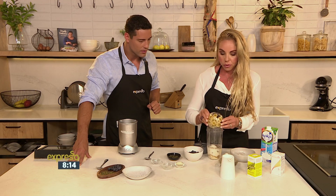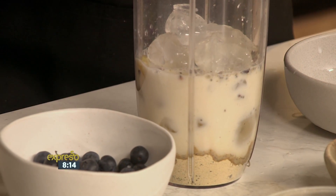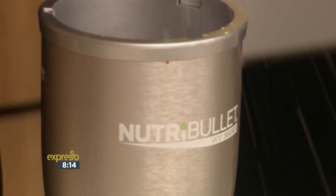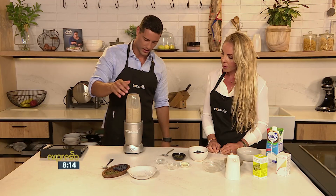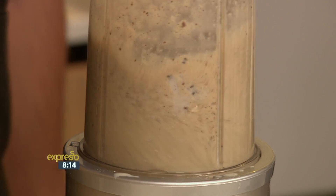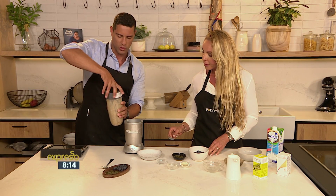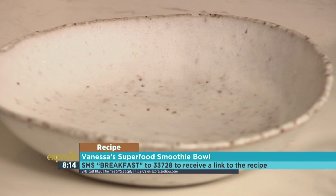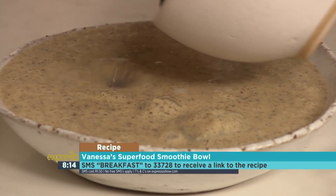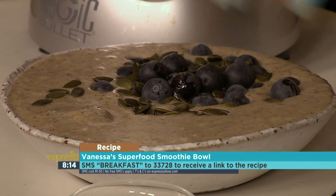And then frozen bananas — really great. If you want an ice cream texture, add some ice. And that's it! Text keyword 'breakfast' to 33728 if you want to get your hands on the recipe for our superfood breakfast smoothie bowl this morning. So let's just put it in the bowl. We've got some ice in there to keep it cold. Add some blueberries, and then just sprinkle with some pumpkin seeds, sunflower seeds, almonds — whatever it is that you like.